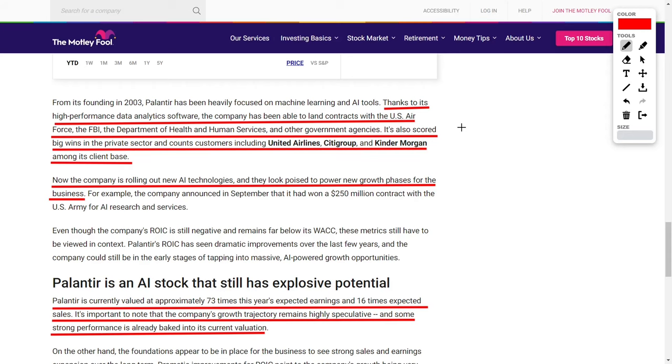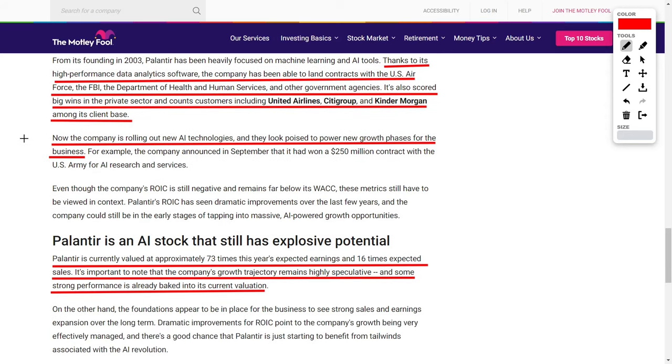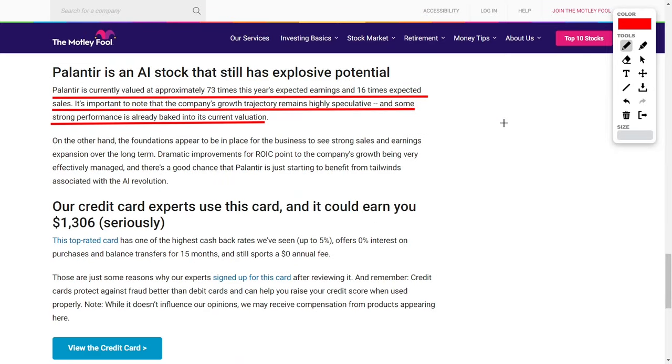Thanks to Palantir's high performance and strong fundamentals, this has led to great investor optimism. Their technology has led them to land contracts with the US Air Force, the FBI, the CIA, the Pentagon, the Department of Health and Human Services, the DOD, and other government agencies. They also had large wins in the private sector with companies like United Airlines, Citigroup, and Kinder Morgan. The company is currently rolling out new AI technologies, which will benefit the commercial side, and as more commercial clients realize Palantir's potential, this will lift their share price through more contracts, increasing revenues and earnings.